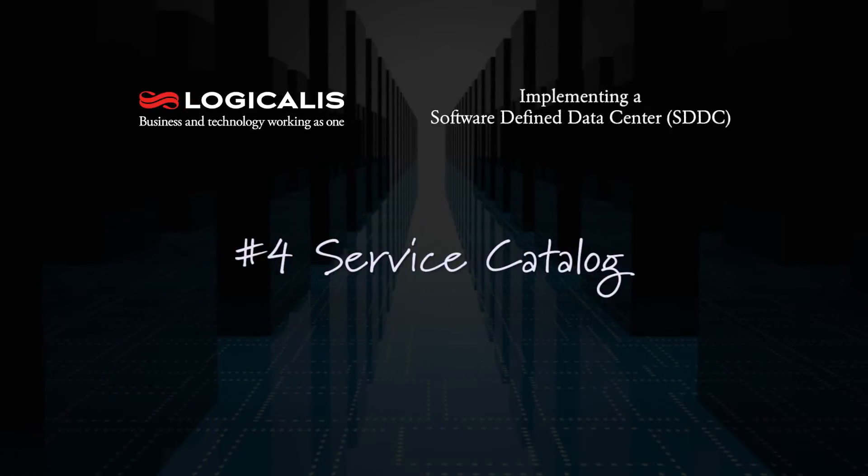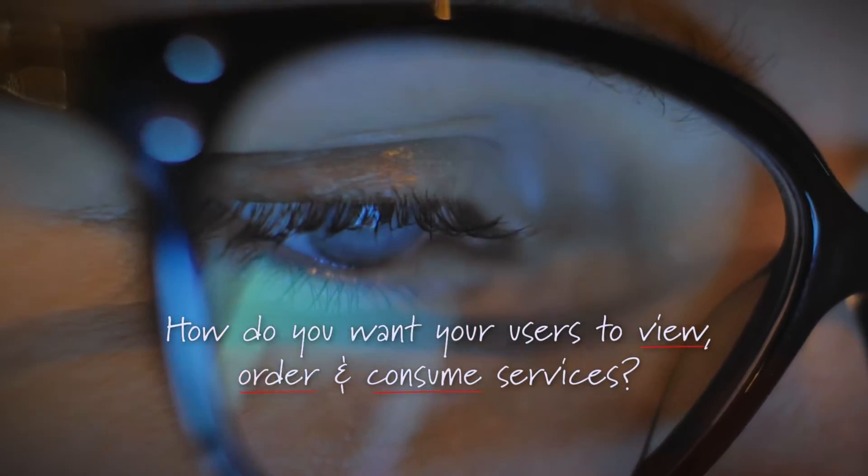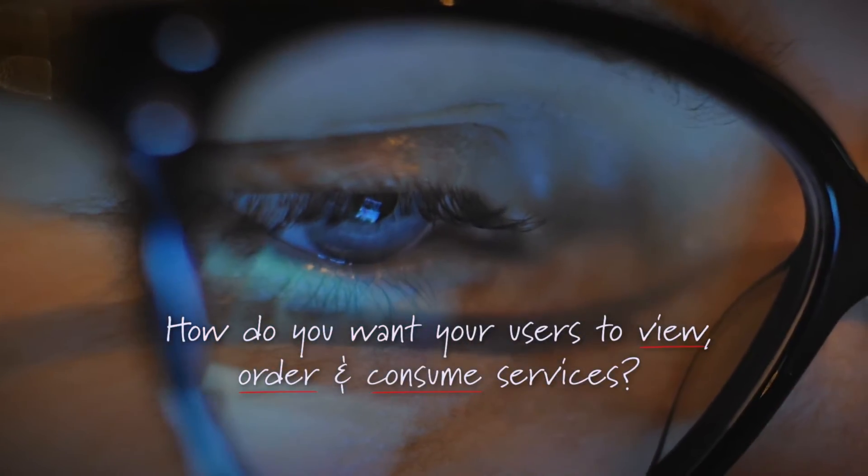The fourth piece is service catalog. You need to think about the user experience — how do you want your users to be able to view, order, and consume the services that you're automating and orchestrating as part of your SDDC?